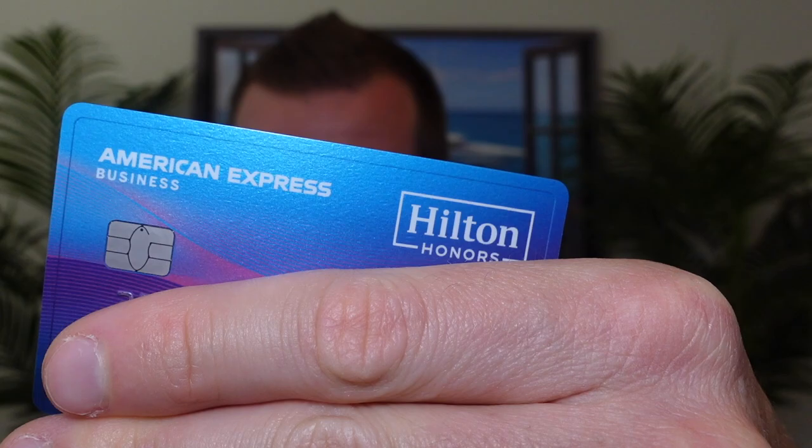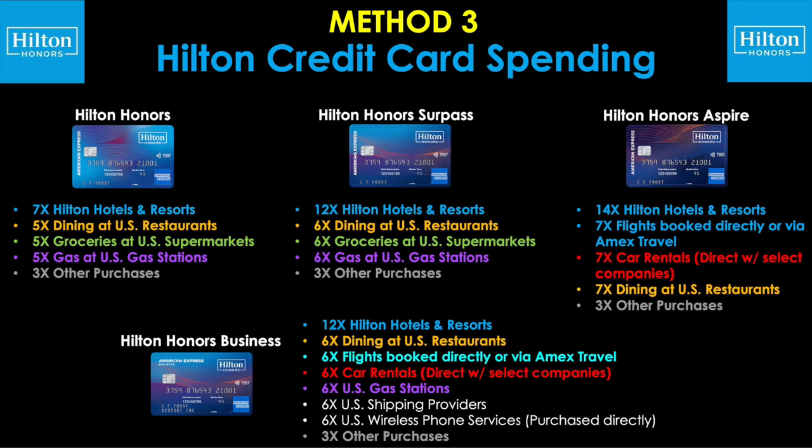Do keep in mind, however, this only works for the personal versions of these cards. If you have the business card, it cannot be upgraded or downgraded because there are no higher or lower tier cards on the business side, and you cannot go from business over to personal or personal over to business.